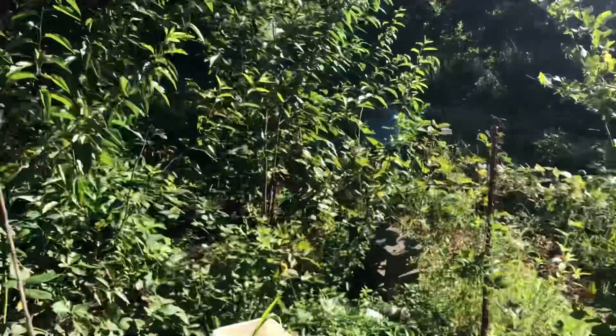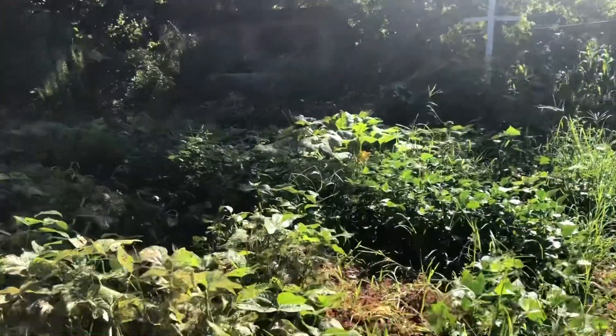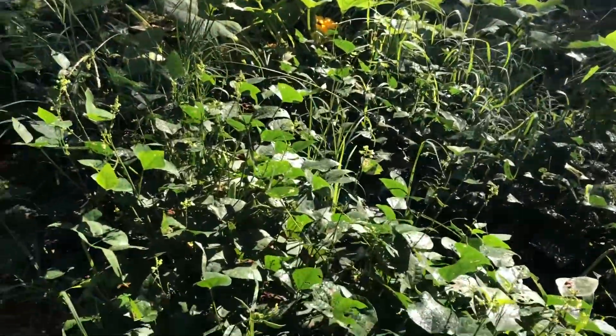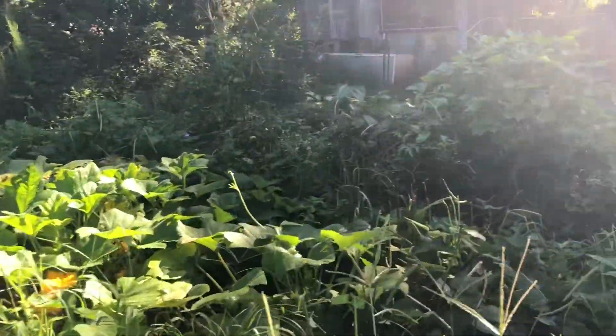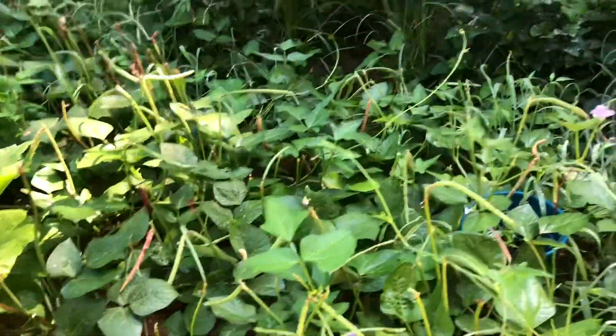We have a bunch of green bean plants. Here's some lima beans that are coming on. And we got squash. Crowder peas I like.